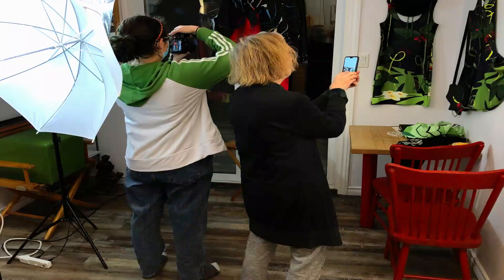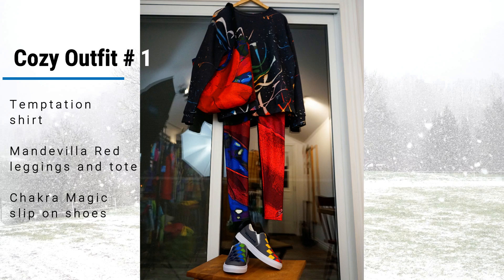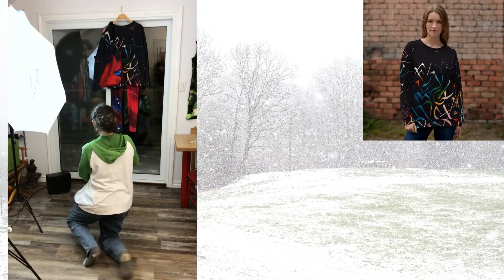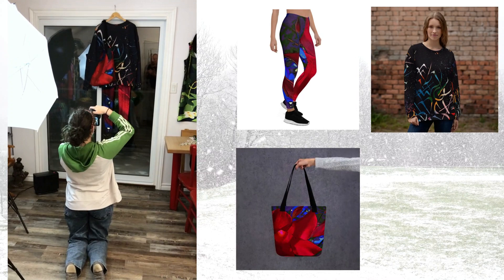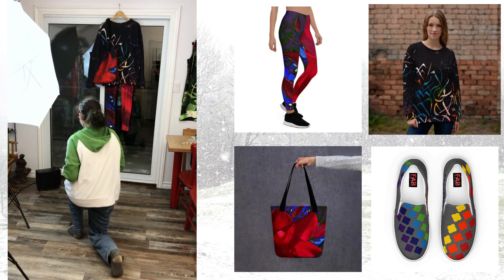Olivia and I chose five such outfits for this vlog. Cozy outfit number one: the mix of three collections — the Temptation warm and cozy shirt, Mandevia red leggings, and a toad from the same collection, plus a very comfy pair of slip-on shoes from the Chakra Magic collection. Three different bold prints that work together well because of their synced color palettes and balance of line and color.